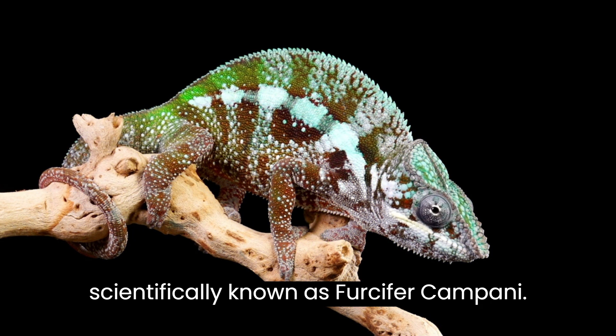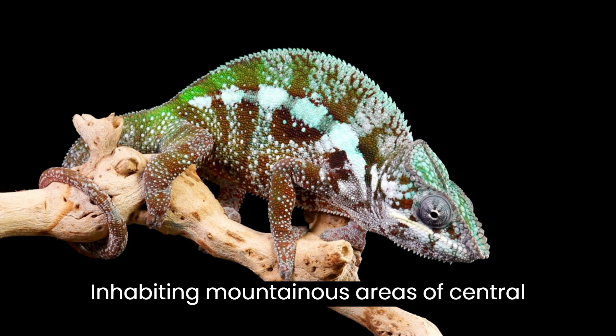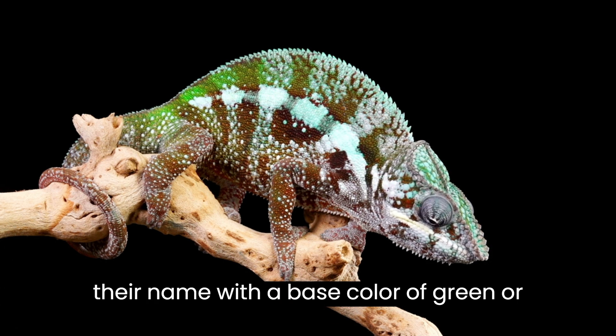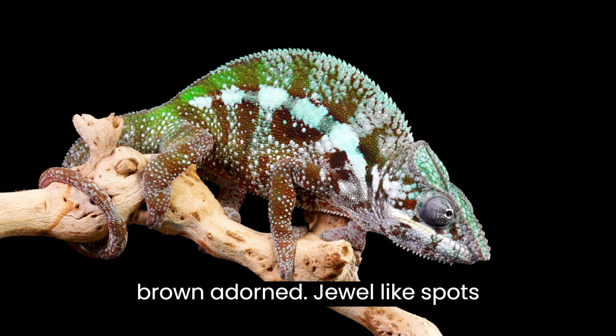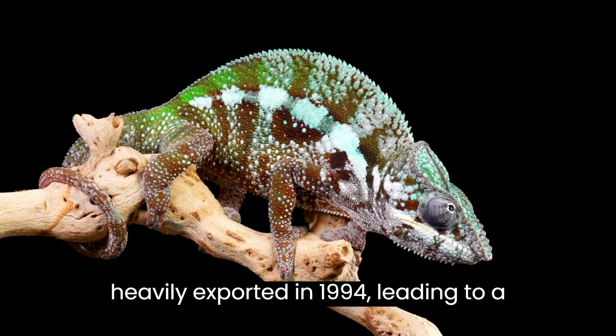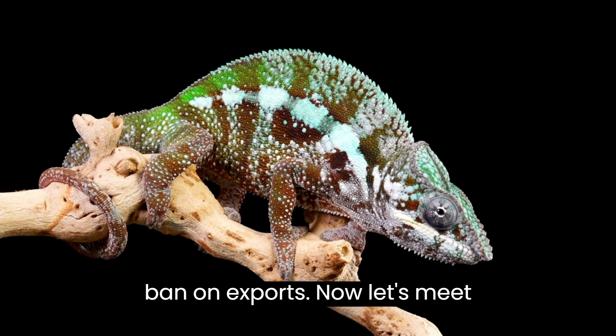Our next spotlight is on the jeweled chameleon, scientifically known as Fursifer campani, inhabiting mountainous areas of central Madagascar. These chameleons live up to their name with a base color of green or brown adorned with jewel-like spots, classified as vulnerable. They were heavily exported in 1994, leading to a ban on exports.